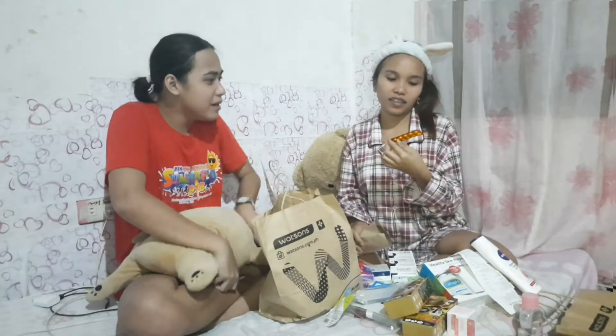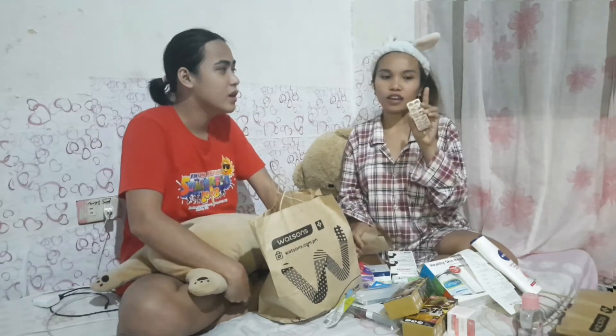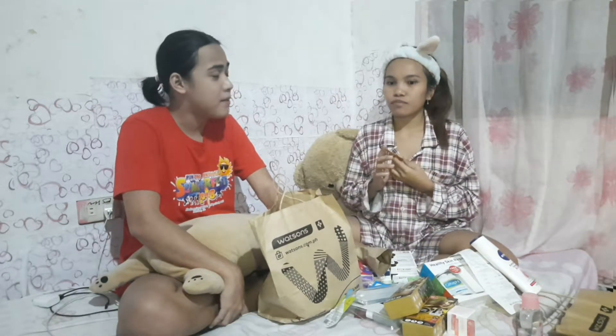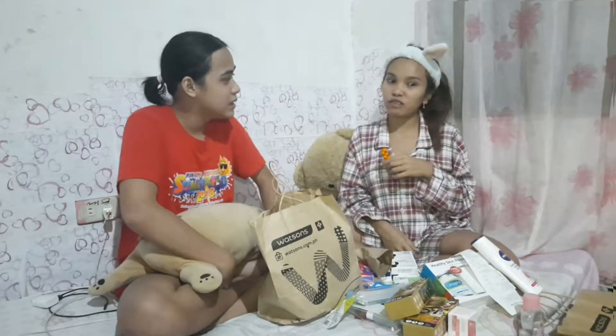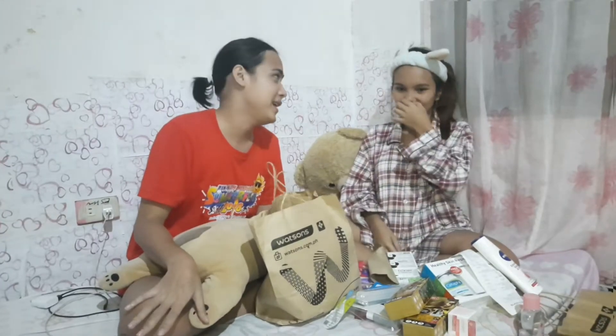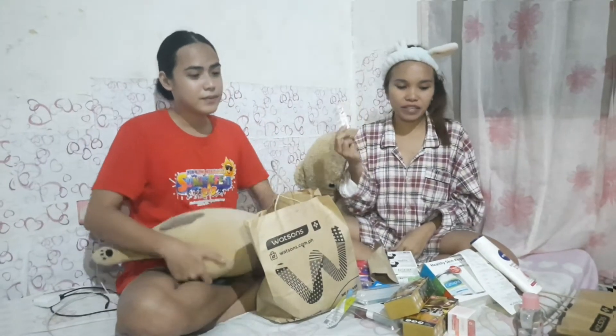And the last one. What's this? Is that vitamins? It's Vitamin C. What's the purpose of Vitamin C? It's to avoid sickness. We're on a pandemic right now, so we really need vitamins. I recommend you all to take vitamins every day, like daily.